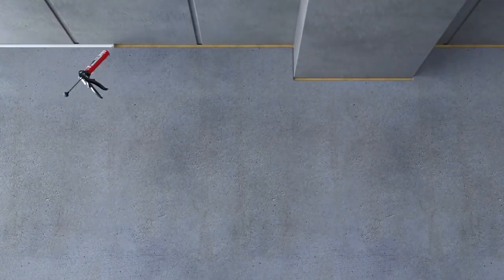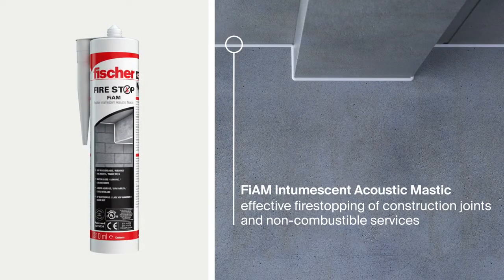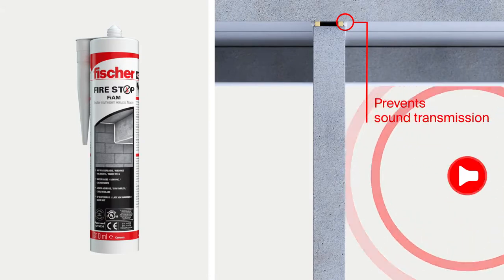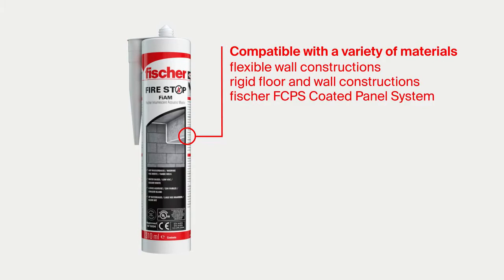The Fischer Fiem Intumescent Acoustic Mastic effectively seals construction joints and service penetration applications and prevents sound transmission between building areas. Fiem is compatible with a wide range of materials.